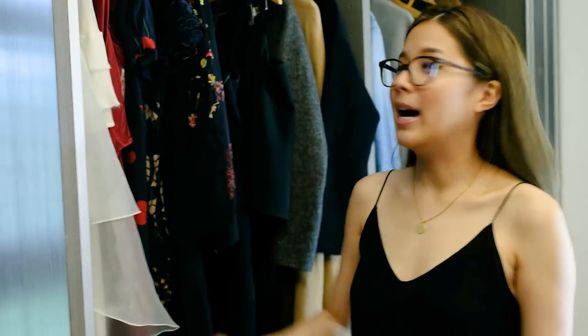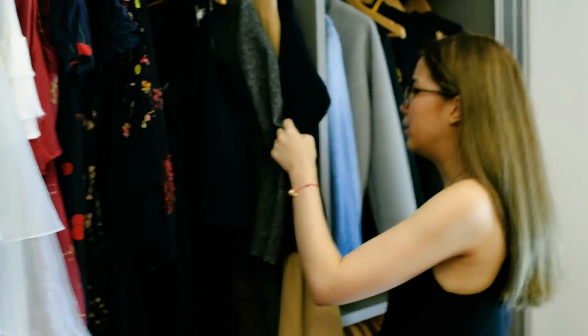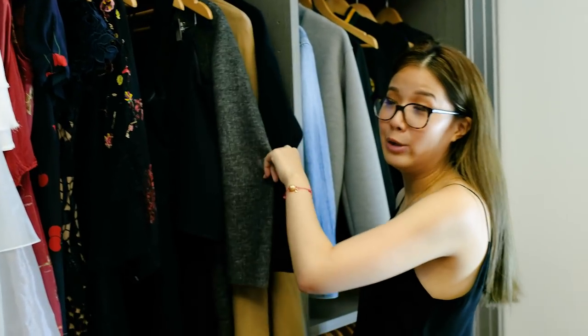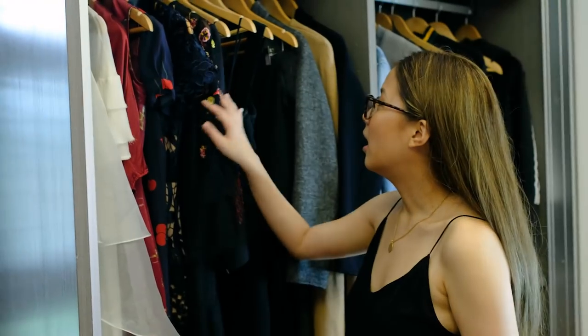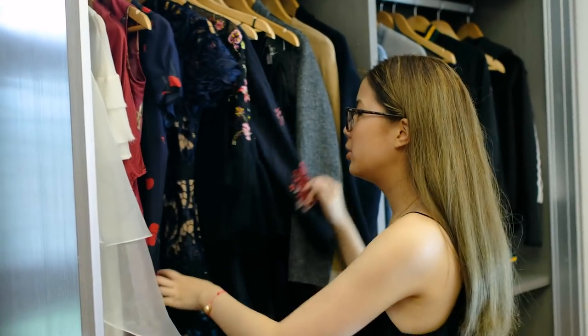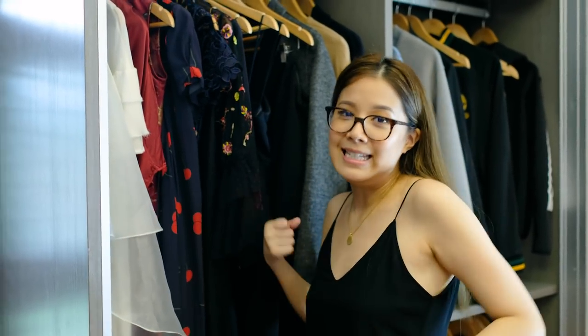I have my long dresses, things I wear for more formal events. Then I also have my three winter coats — I don't have a lot just because I don't live in a cold country. Here I have some jumpsuits which are my favorite. You just slip them on, it's easy.